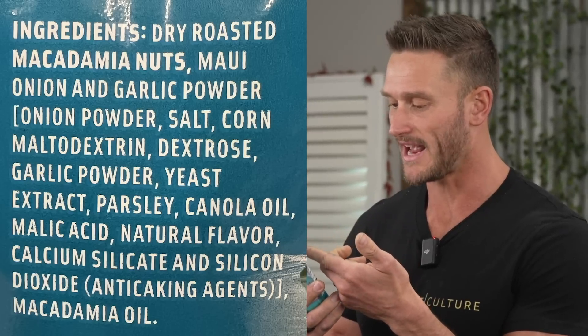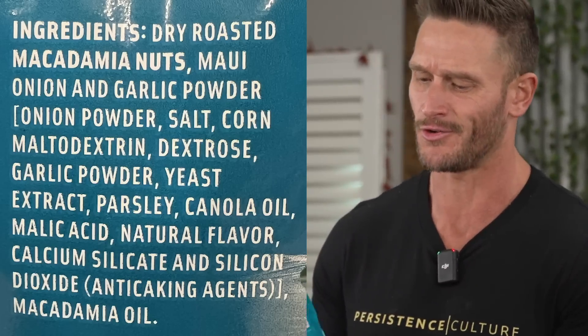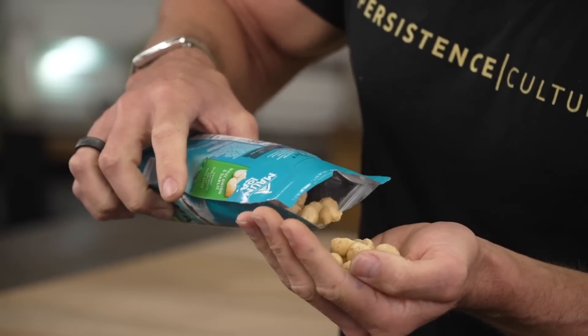Next I want to test the Mauna Loa macadamia nuts. I'm disappointed because my favorite onion flavor has macadamia nuts but also maltodextrin, dextrose, garlic powder, yeast extract — basically MSG — and added canola oil. By the way, macadamia nuts are the best quality nut you can get: lowest omega-6, high monounsaturated fat, especially omega-7s, and only 2 grams of net carbs. Why would you take a perfectly good nut and add maltodextrin? I'm going to eat about an ounce — let's see what maltodextrin does.